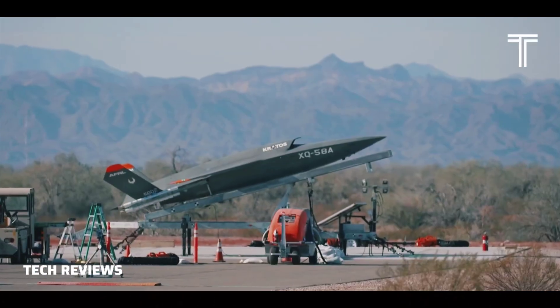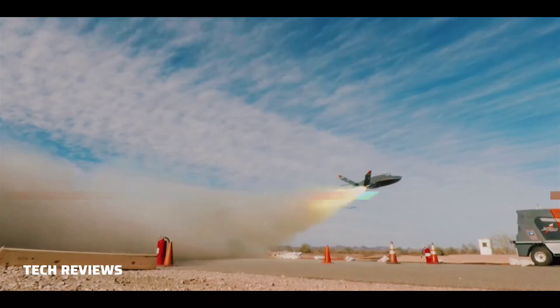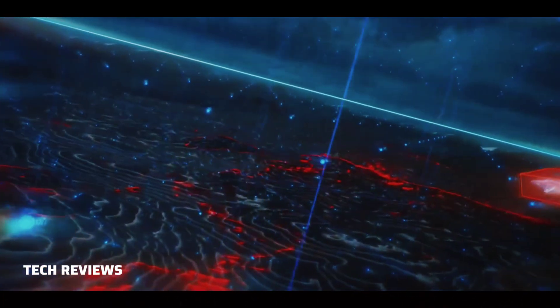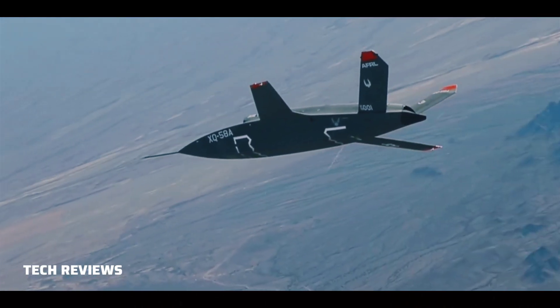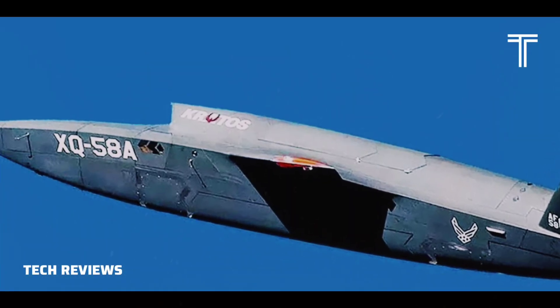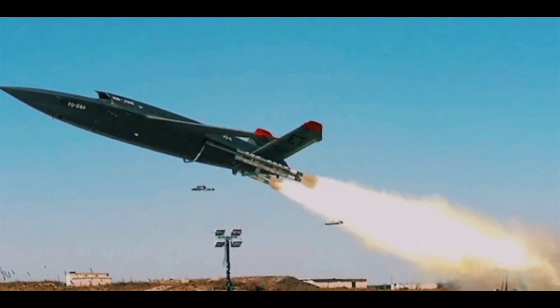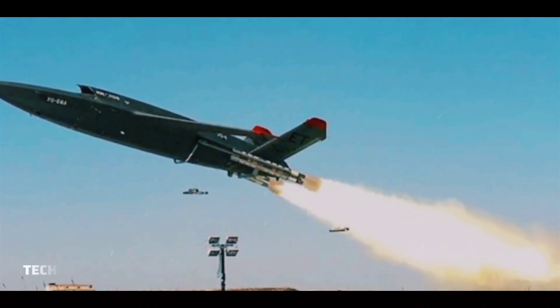Performance: Cruise speed is 476 knots (548 miles per hour / 882 kilometers per hour). Range is approximately 3,000 nautical miles (3,500 miles / 5,600 kilometers). Service ceiling is 45,000 feet (14,000 meters).